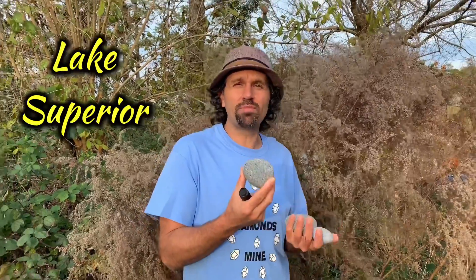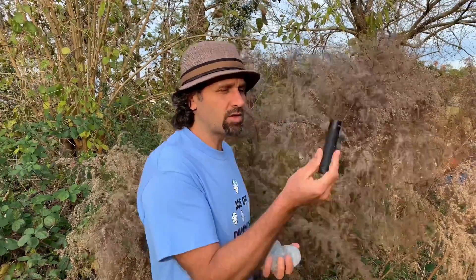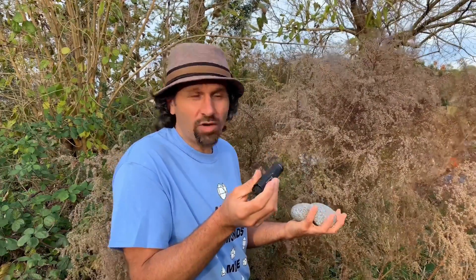So let's check out a clip of finding a few of these. It's on Lake Superior in Upper Michigan Peninsula. And these things are so much fun to find because you just take this light and you just go along, and they will glow every so often.